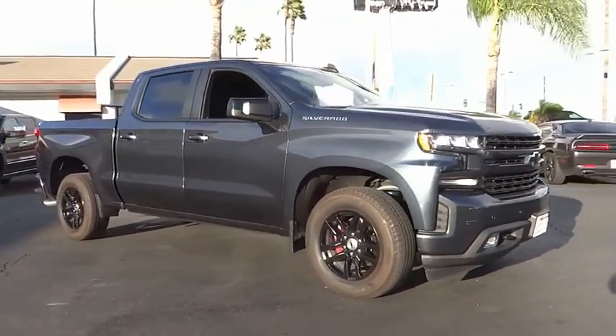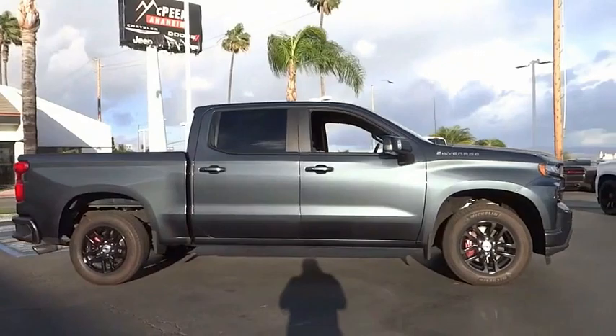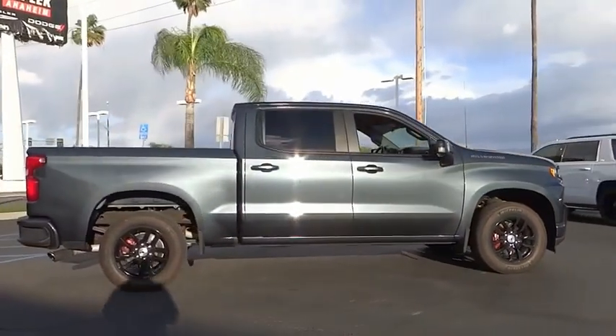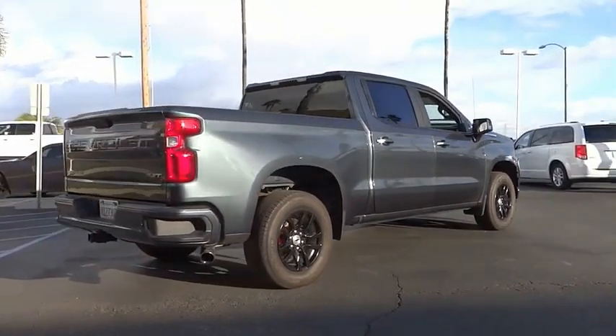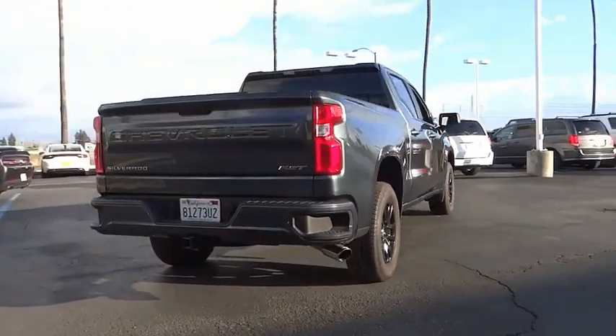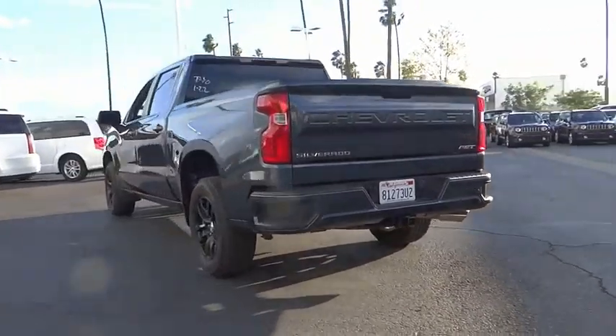Stop by and take a look at the 2019 Silverado 1500. The Chevy Silverado 1500 has the lowest cost of ownership of any full-size pickup and is priced below $45,000. This vehicle has less than 30,000 miles.